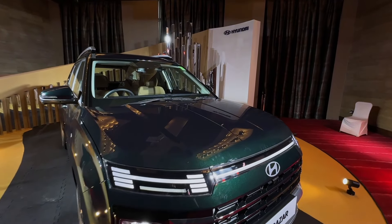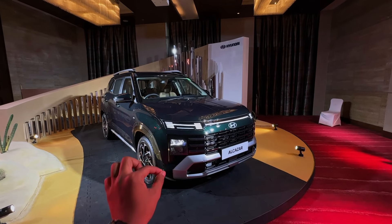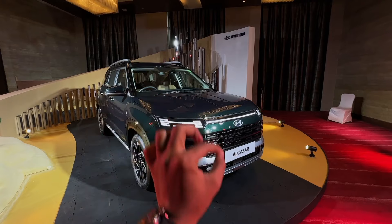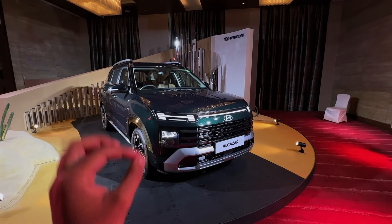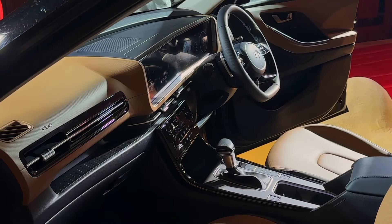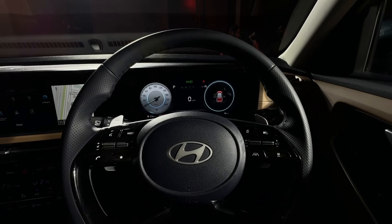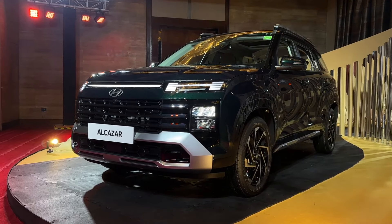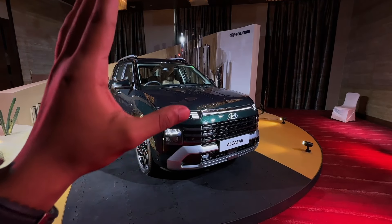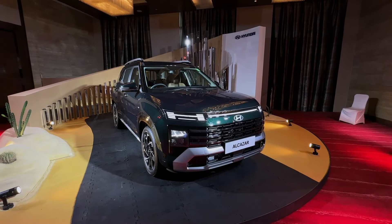Hi guys and welcome back to Auto Addicts YouTube channel. Today I have the all-new Hyundai Alcazar facelifted model, which Hyundai launched in the Indian market at an introductory price of ₹14.99 lakh for the petrol and ₹15.99 lakh for the diesel. I'm going to talk about the features you can see in this newly facelifted variant today.